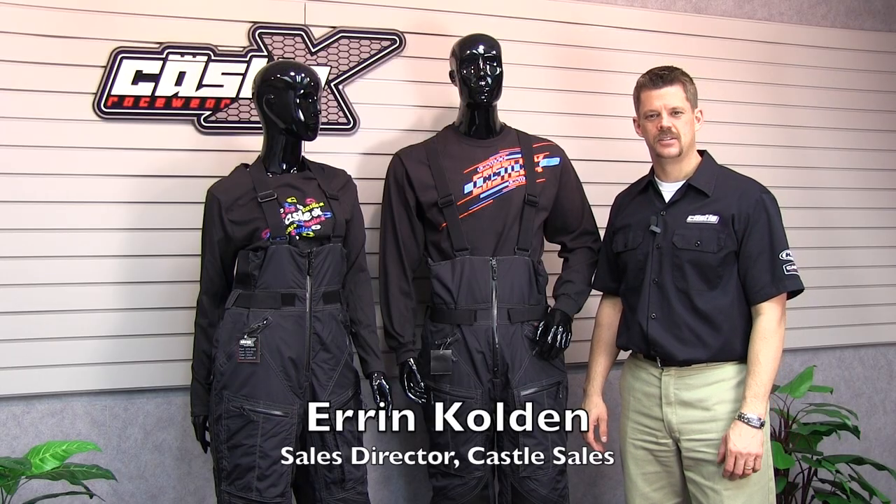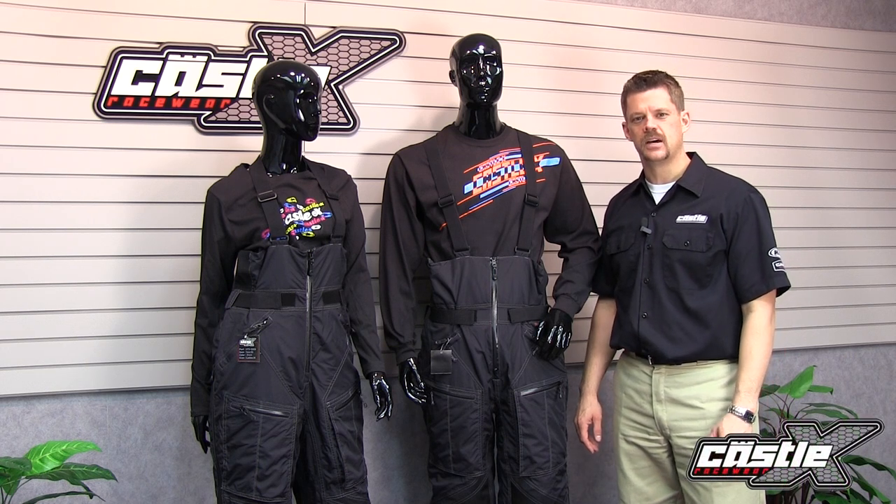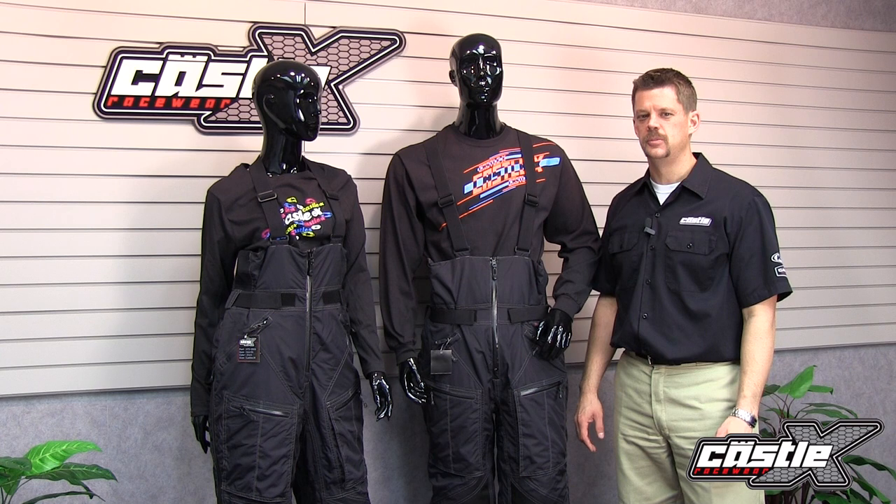Hi, I'm Aaron with Castle Sales. I'm here to talk to you about the Factor Bibb from Castle X. The Factor Bibb offers a flexible, soft-touch polyester shell with a windproof, waterproof, breathable Humax membrane.